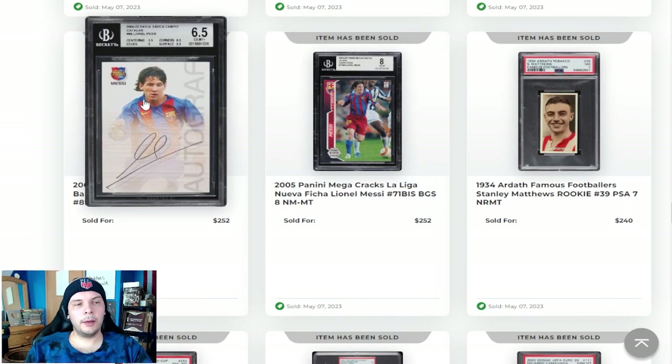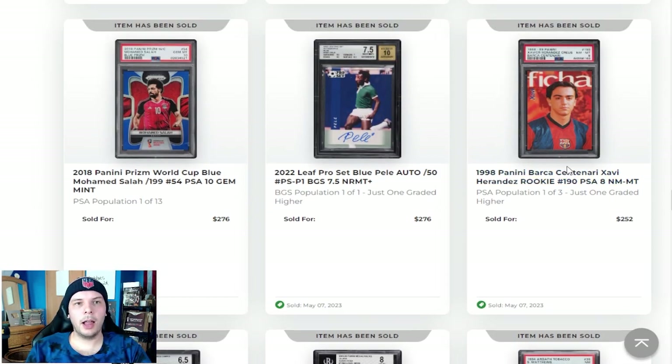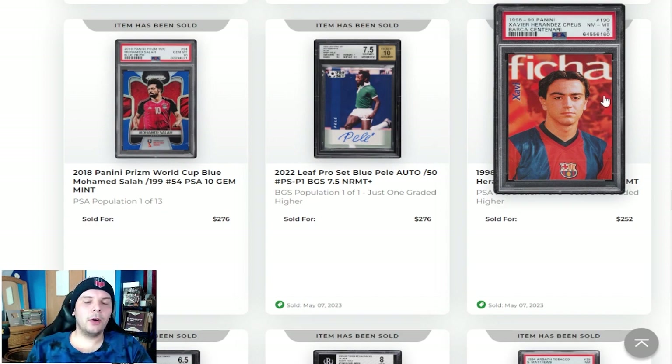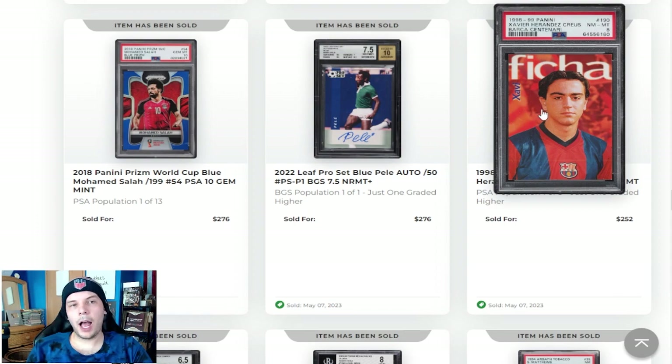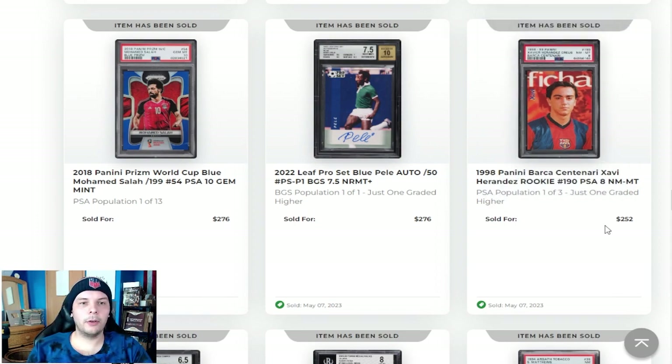Alternatively, you could go for the white Campeón in a BGS 6.5 for $250. We always talk about it, but the least preferred of the Messi rookies, so it sort of makes sense why it goes in that range. And honestly I feel like that's a pretty good sale. I always sort of comp them off PSA 8s doing $400 to $600 range, probably closer to $500 realistically. So a 6.5 in BGS doing $250 is not bad at all. A 1998 Xavi going for $250 there — not the most rare, but also not the most common Xavi. Looks really good, so fun to see that.